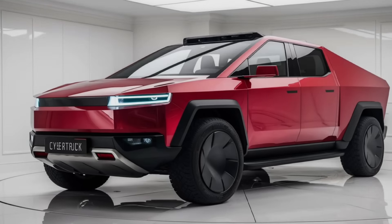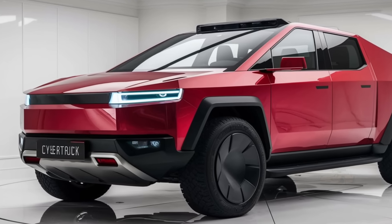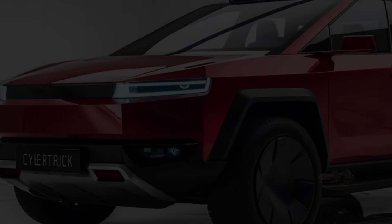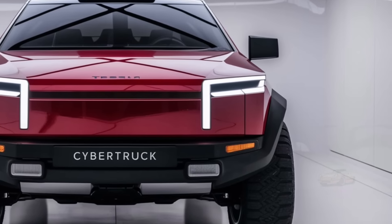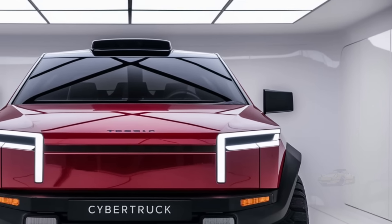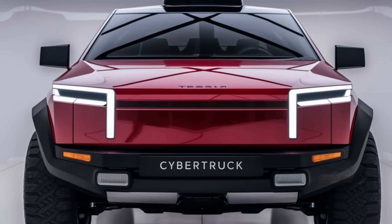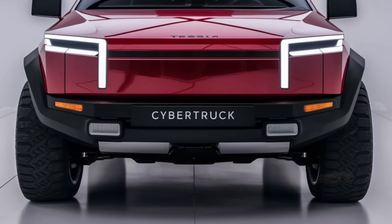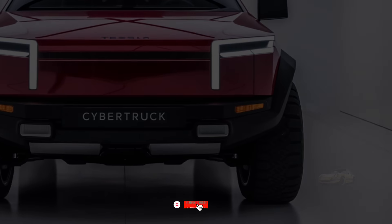When it comes to off-road capabilities, Tesla hasn't held back. With adjustable air suspension, a rugged frame, and all-wheel drive, this truck is ready to tackle rough terrains — be it rocky landscapes, muddy trails, or snow-covered roads. It's truly built to conquer the toughest environments, while still providing a smooth and quiet ride on paved roads.